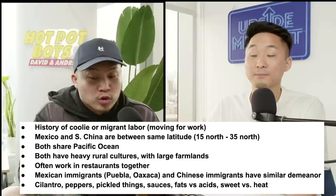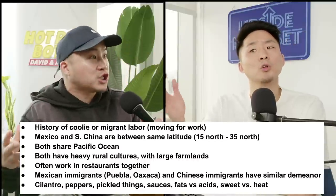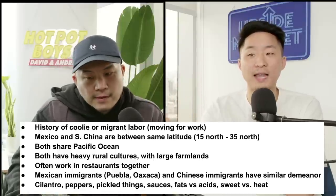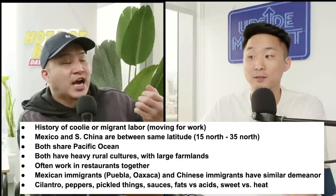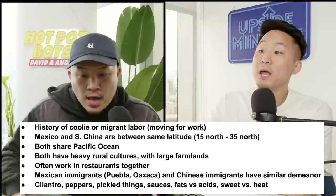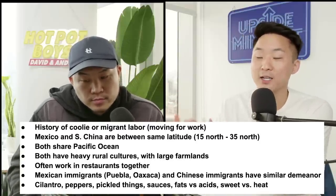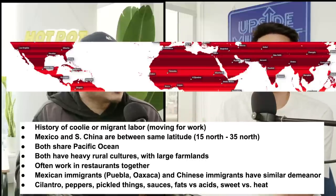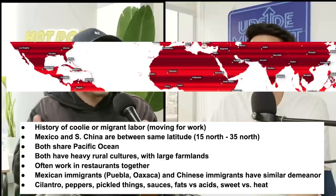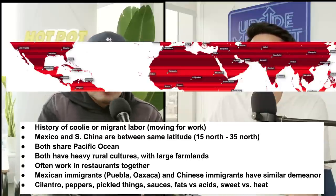Here are a few other connections she didn't mention. There's a lot of coolie and migrant labor, both domestically in those regions and internationally — a lot of blue-collar workers that have left their homeland to work elsewhere. That's common amongst Chinese and Mexicans. Also, climate-wise, a lot of Mexico and a lot of Southern China, including some Southeast Asia, share the same latitude. Places with the same latitude globally have similar climates and can grow similar crops. They both share the Pacific Ocean.